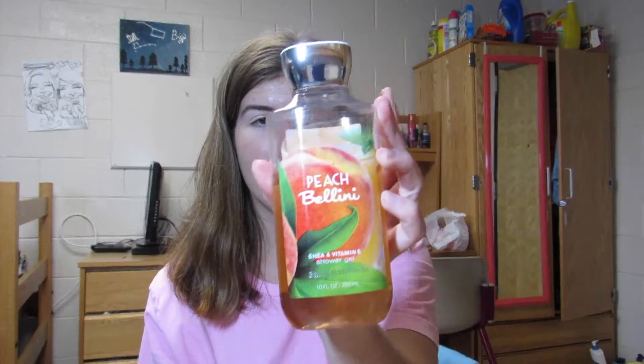As far as body wash goes, this is the Peach Bellini Shower Gel from Bath & Body Works. I also have a comb, and this is from the brand Belle.